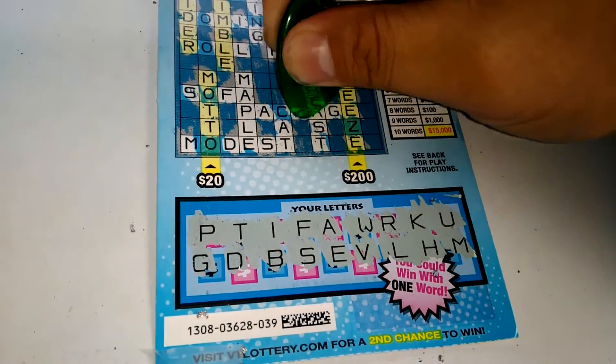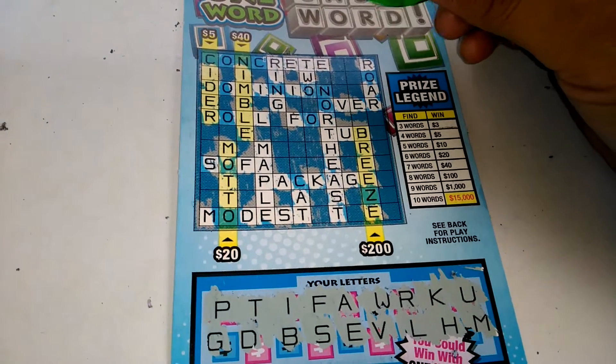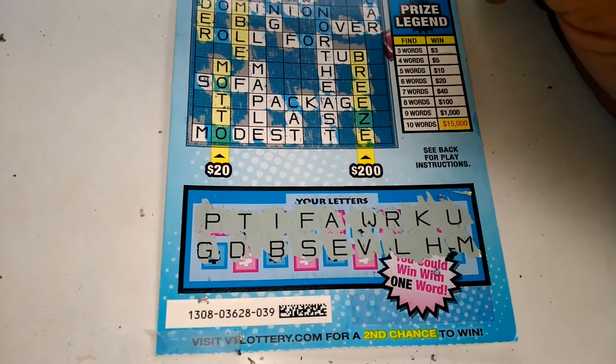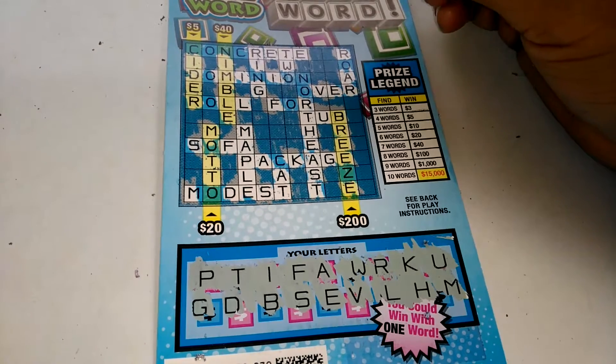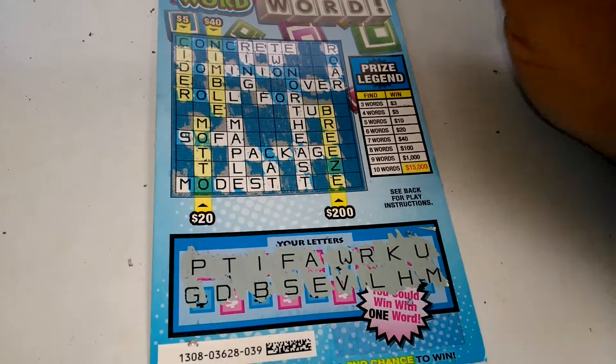Here's a K that I forgot. Do we have a C? Nope — that would have brought a winner. C-O-N, C-O-N, C-O-N-Z. This one is a loser.